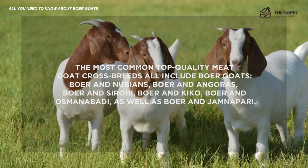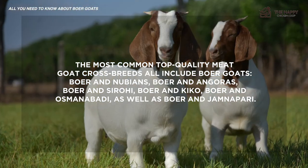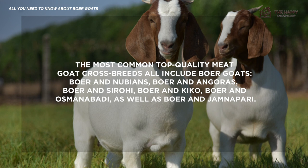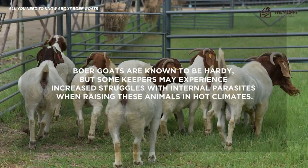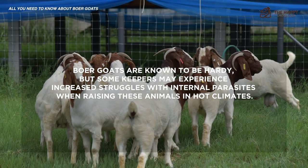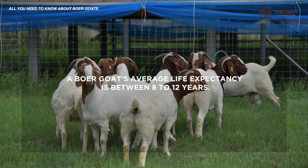The most common top-quality meat goat crossbreeds all include Boer goats: Boer and Nubians, Boer and Angoras, Boer and Sirohi, Boer and Kiko, Boer and Osmanabadi, as well as Boer and Jamnapari. Boer goats are known to be hardy, but some keepers may experience increased struggles with internal parasites when raising these animals in hot climates. A Boer goat's average lifespan expectancy is between 8 to 12 years.